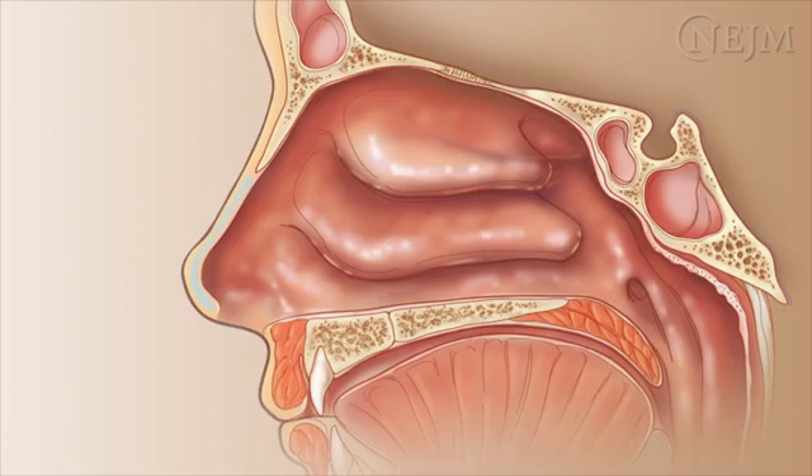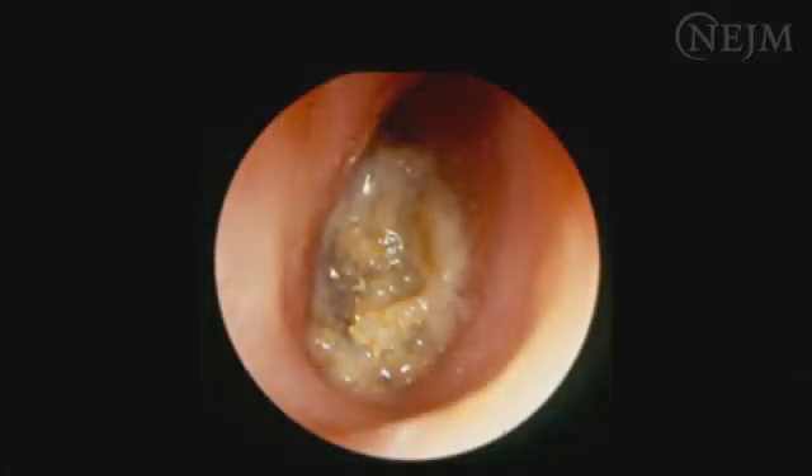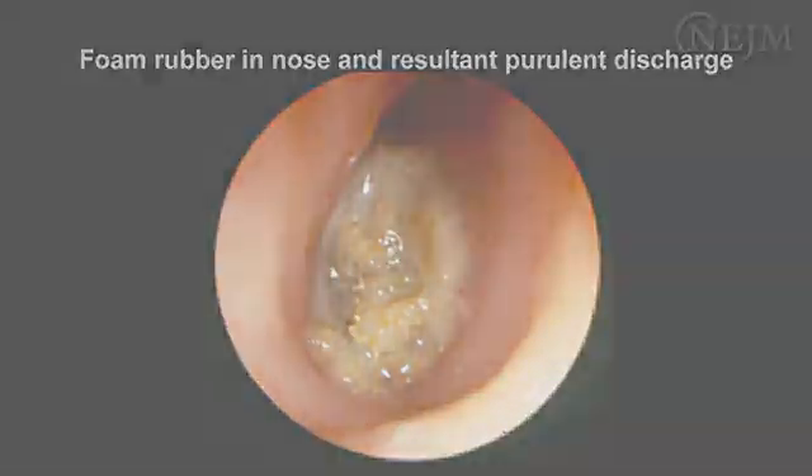The nasal lining is thin, fragile, and highly vascular. There are many types of retained nasal foreign bodies; seventy percent are inorganic items such as beads, paper, or stones.